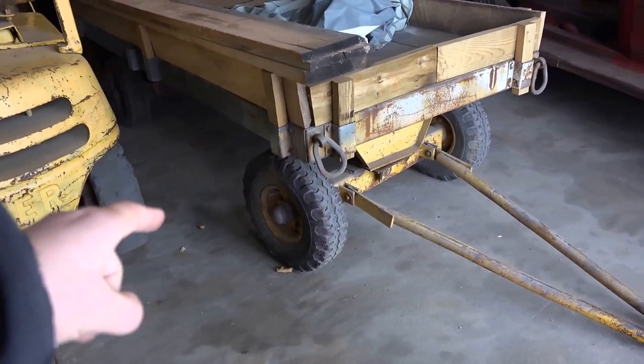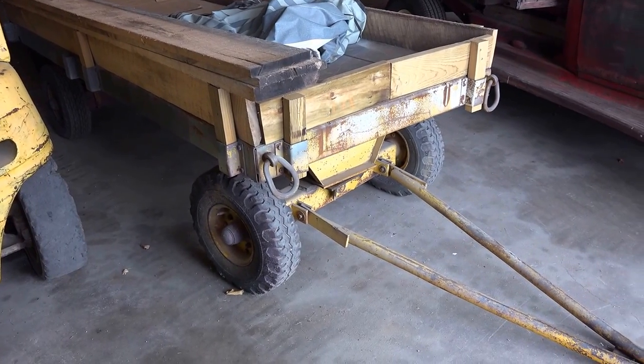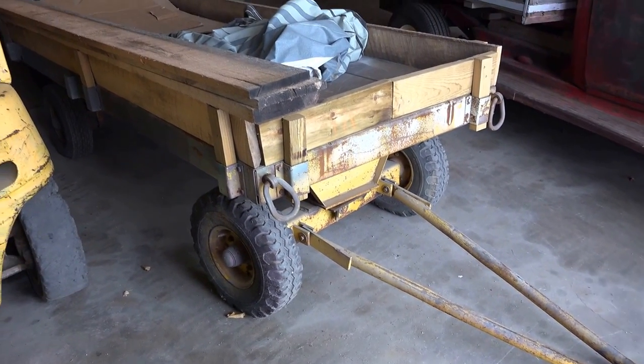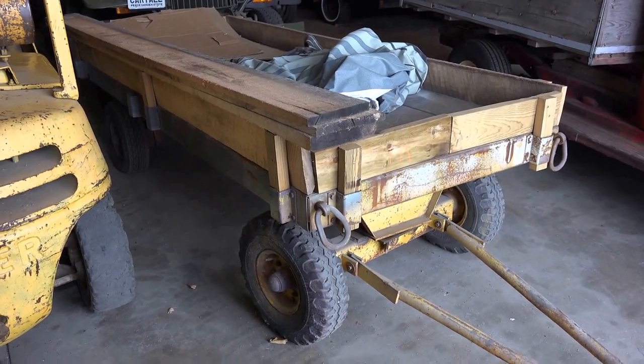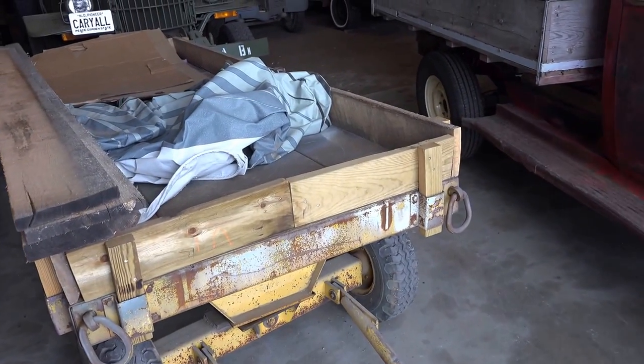This looks like an air base vehicle — yes, it's an air base vehicle for hauling ammunition, bombs, or whatever to load aircraft. That came from a minor air base about 27 years ago.